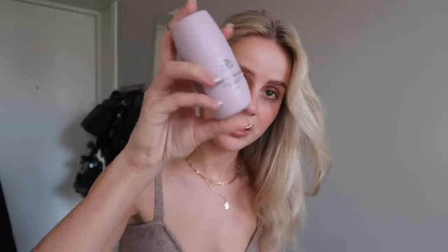This Estée Lauder Advanced Night Repair - I have wanted to try this out for so long because I've talked to so many friends that use this every single night and they say they couldn't survive winter without it. I've tried it now for maybe like a week and I can't say that I see anything, but it feels nice and I really like to use oils when I'm sleeping. This is kind of like an oily thing, I don't know, I like it, we'll see.